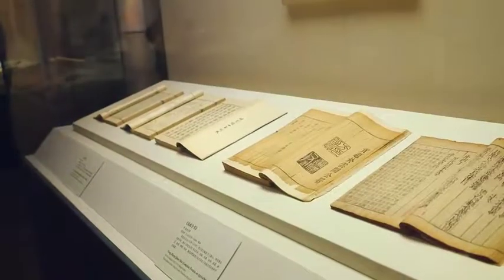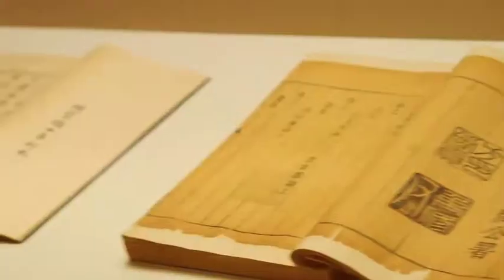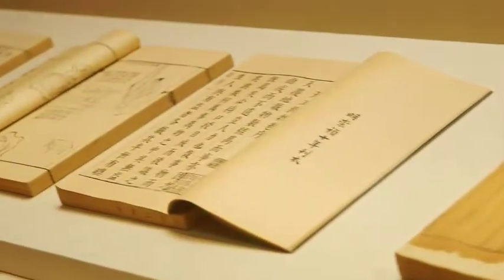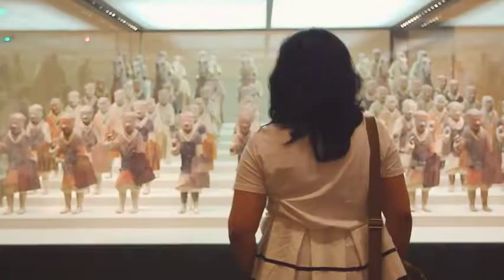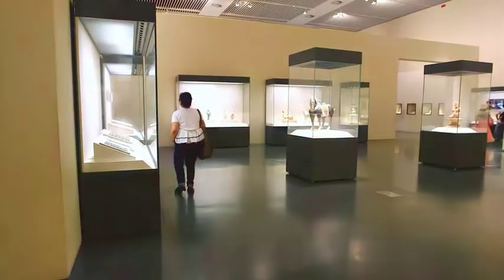Let's not forget that printing originated in China even before the Gutenberg Press. In order to understand the soul of a nation, you have to look at its history, because the past explains how we got here.